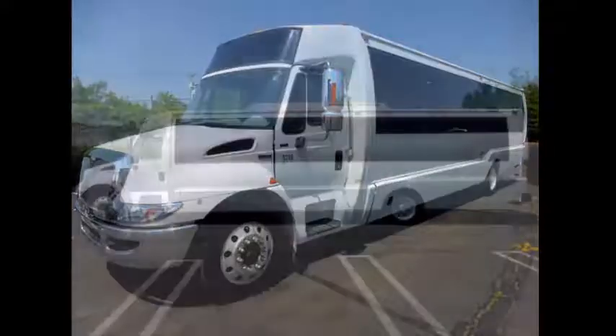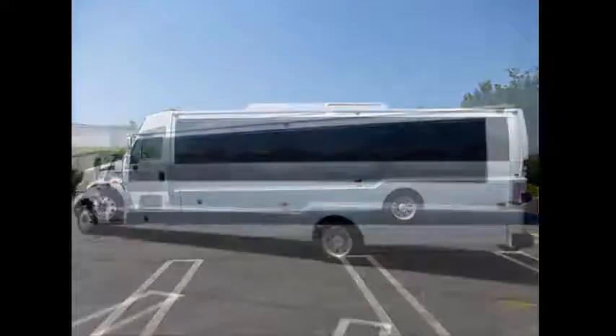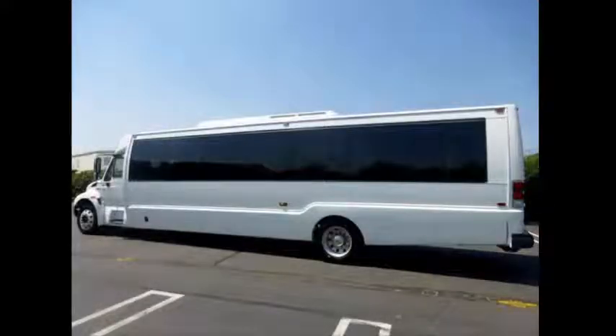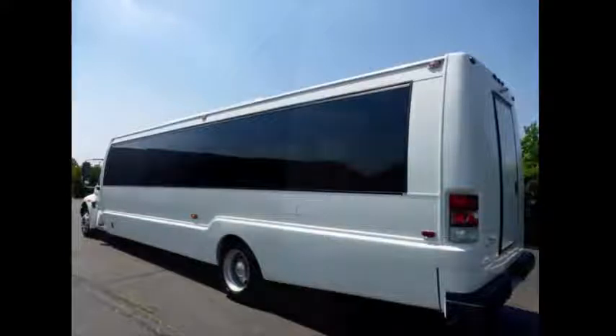This is a luxury coach bus with 28 high back reclining seats plus driver, co-pilot, and up to two wheelchair positions. This bus has been fully reconditioned into excellent condition both inside and out. The interior shows very little wear and the exterior is in excellent condition.